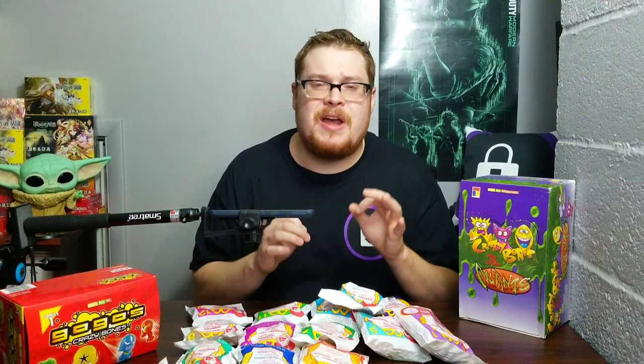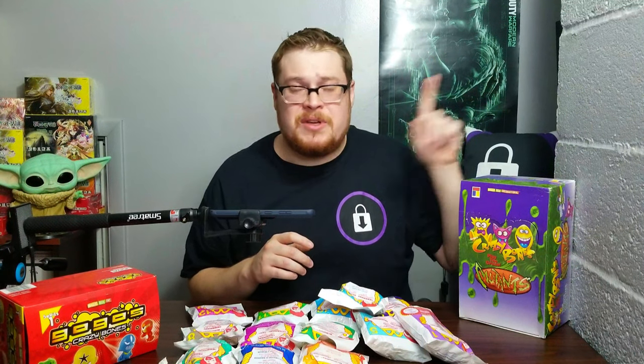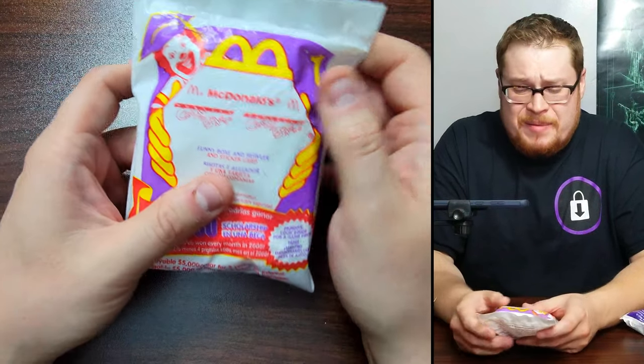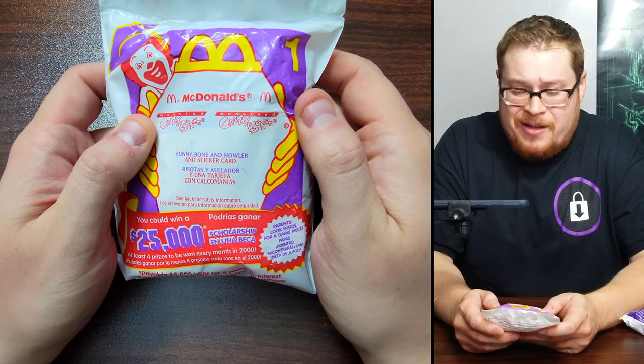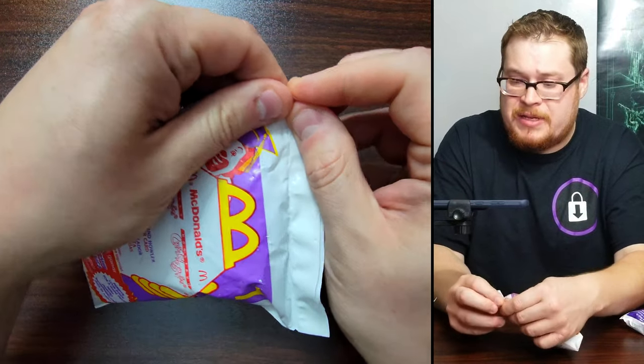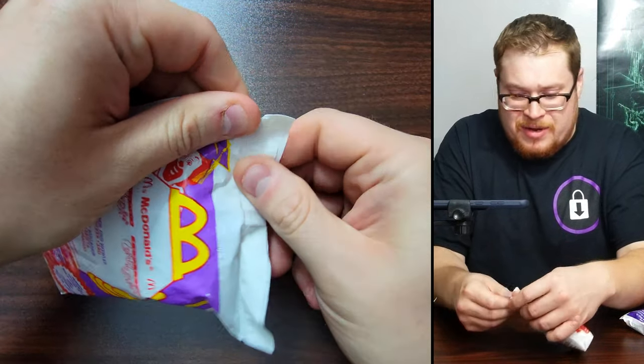Hopefully you guys enjoyed last week's video where we opened up the very rare set here in the US — Mega Trip. It was such a phenomenal time opening those packs, so go check it out. All right, let's get into these — numero uno of the Mickey D toys. We've got Funny Bone and Howler, and a sticker card. Very cool.